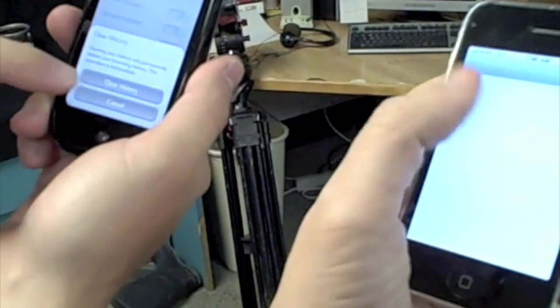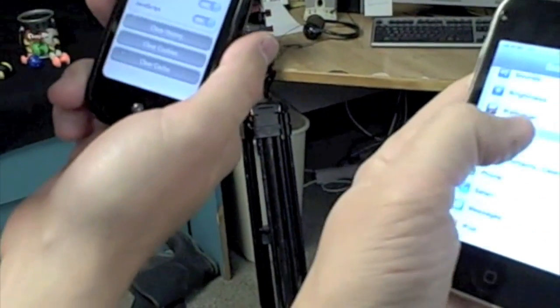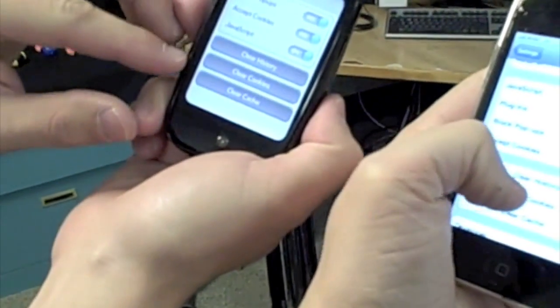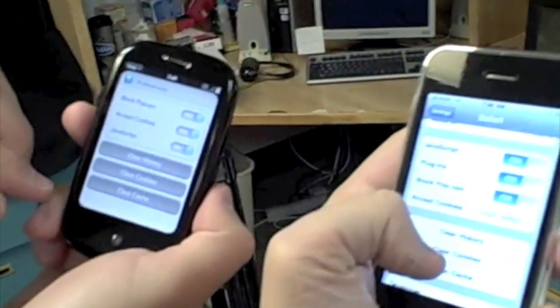Alright, I'm doing it here. Clear history, clear cookies. I noticed this online — I was watching somebody go through the settings, and you'll notice how similar the settings are on the iPhone. Someone's trying to compete here. Same order — I mean, it's just ridiculous.